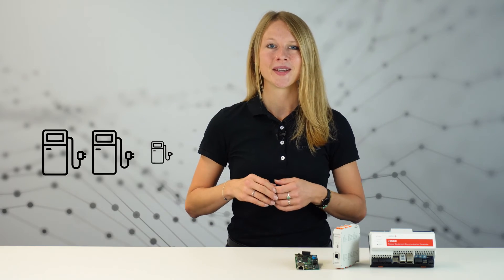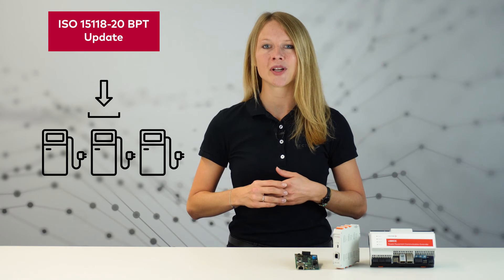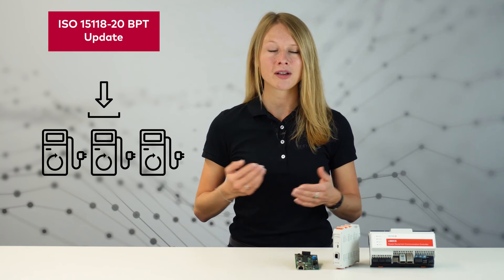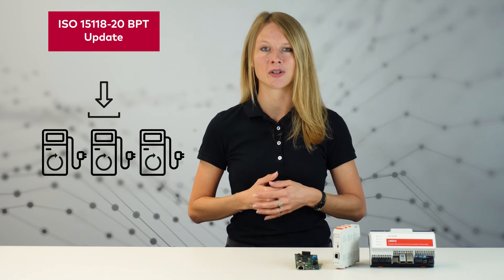The introduction of bidirectional power transfer brings sustainable energy usage to a whole new level. But what happens to the charging stations that are already installed in the field? Don't worry. With our VSEC controllers, the charging station can be upgraded remotely — you only have to perform a software update. No hardware changes in our controller are required.